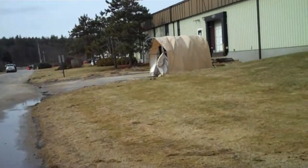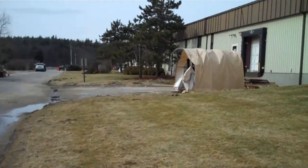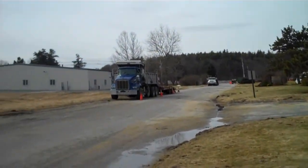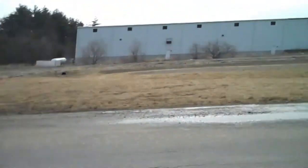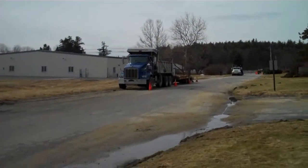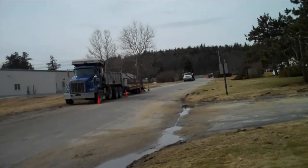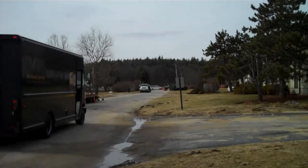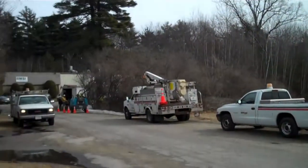Sure, windstorms are not going to knock down the power lines if they're underground, but this is the big, very costly method of installation. It's part of the price you pay for convenience. And that's what's going on in the industrial park.